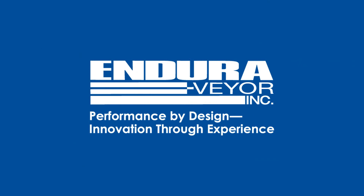Contact EnduraVayor for performance by design and innovation through experience.